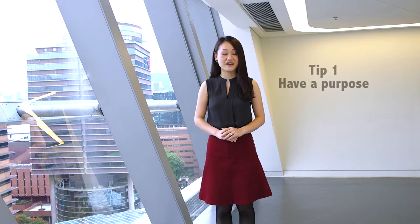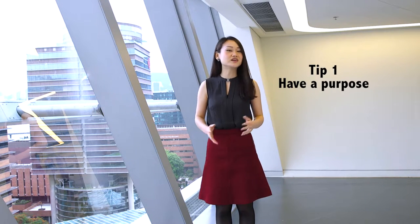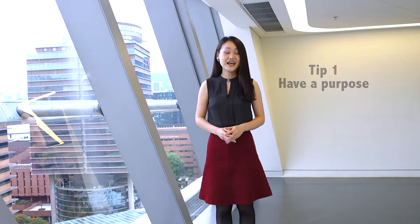To practice, the first tip from us is that you need to have a purpose. Just watching something is not enough. You need to keep yourself focused. Give yourself a purpose. How? Let me give you some examples.